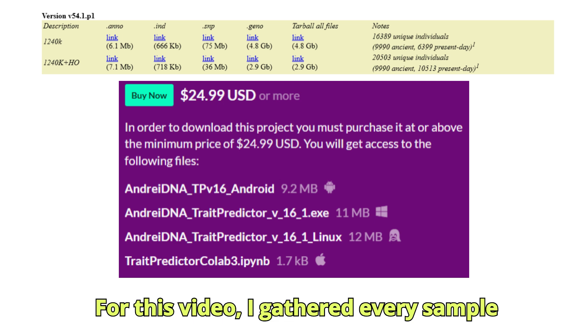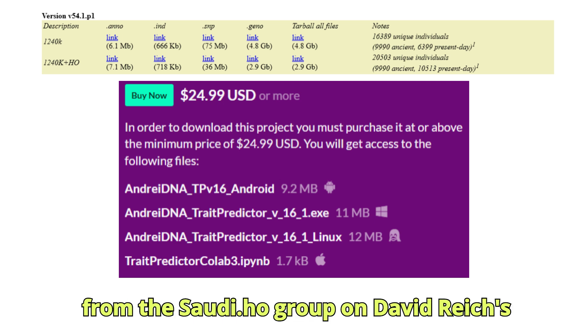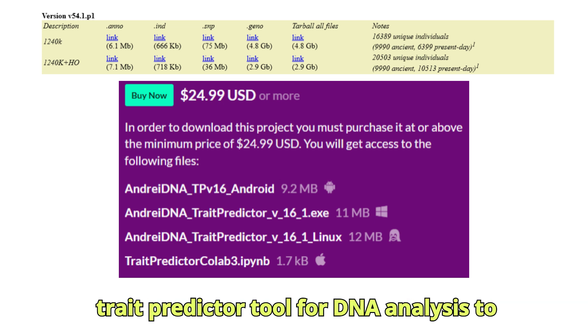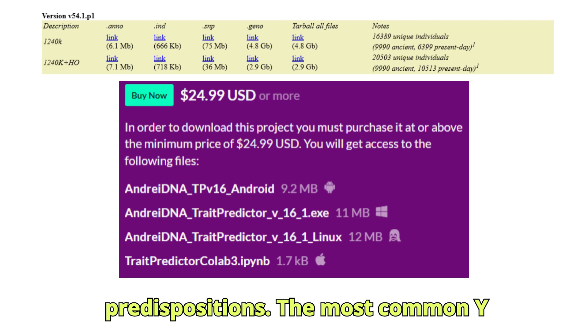For this video, I gathered every sample from the Saudi.ho group on David Reich's ADR dataset and then ran them through my trait predictor tool for DNA analysis to determine their traits and predispositions.